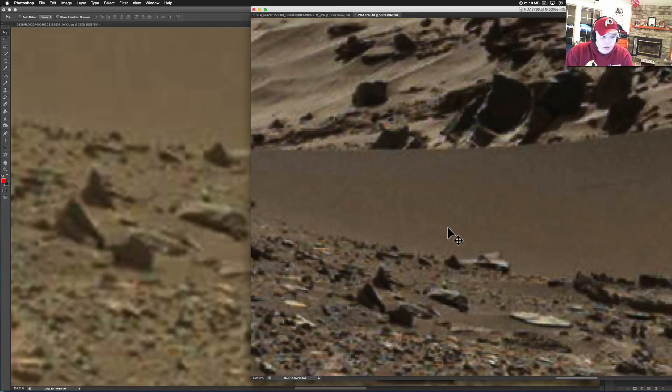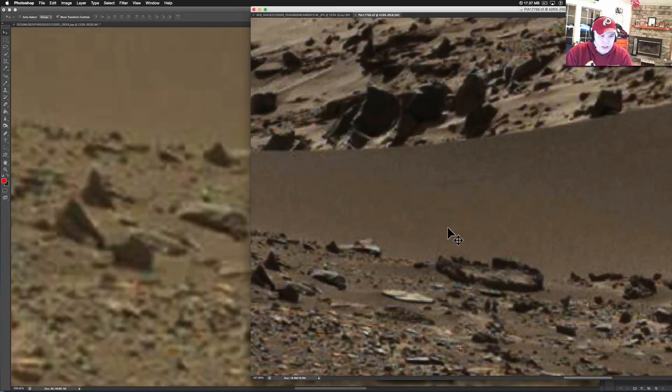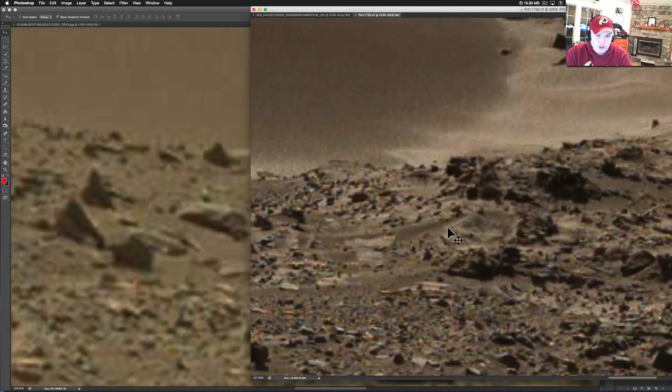Alright guys, got some good stuff coming up. That's not an anomaly. But if you really want to, I'm going to leave these pictures in the description. If you want to see some real anomalies, go check out this whole picture — this thing is amazing. Dingo Gap was filled with good stuff.